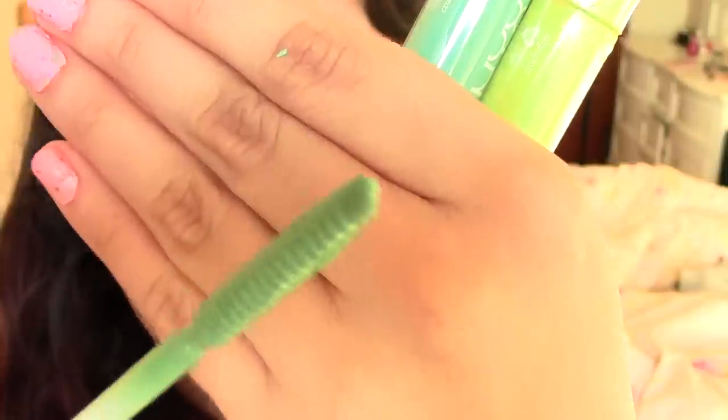These are all pretty pigmented considering the fact that they're colored mascaras and they're on the pastel side. A lot of times colored mascaras have difficulties showing up on someone with dark lashes, as I have. But these are pretty good — they all showed up relatively well. The best one that showed up is Mint Julep, which is the one we're going to start off with first.